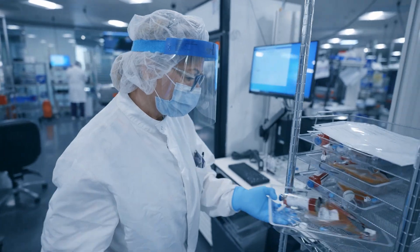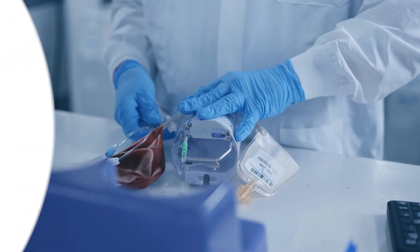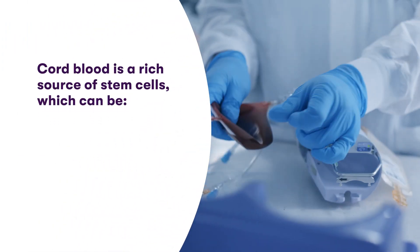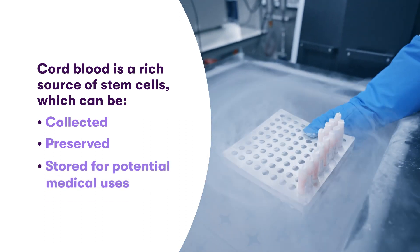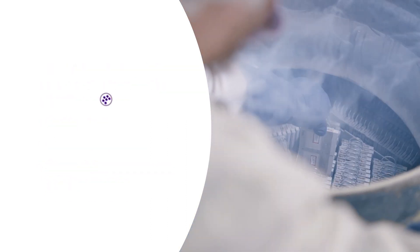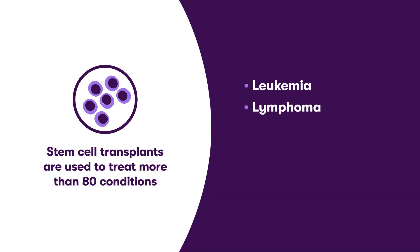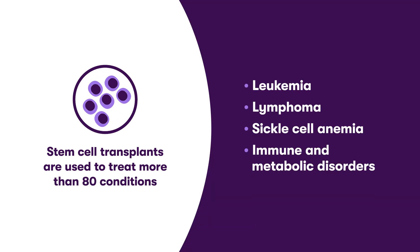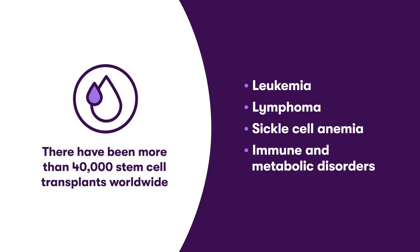We know that the value of cord blood is far more than just the timing of clamping of the cord. Cord blood is a rich source of stem cells, which can be collected, preserved, and stored for potential future medical uses. Newborn stem cells found in cord blood are currently being used in transplant medicine to treat over 80 medical conditions. There have been more than 40,000 stem cell transplants worldwide, using cord blood stem cells stored in both public and private family cord blood banks.